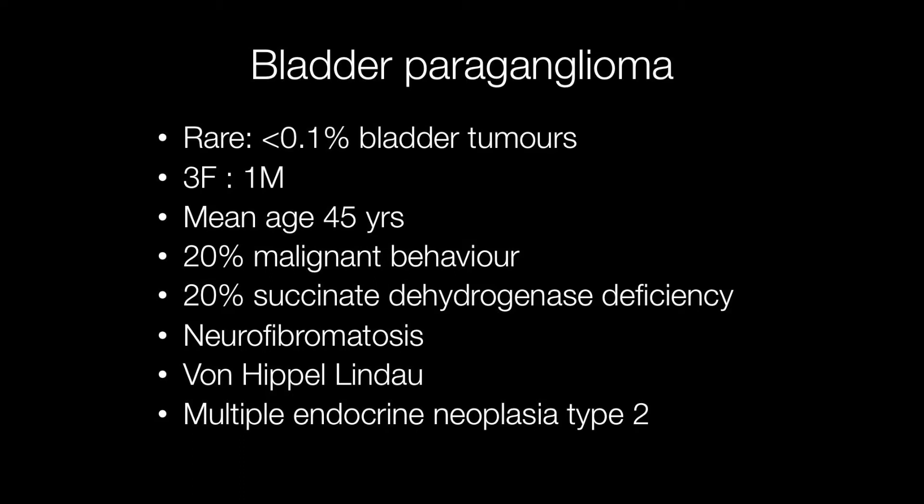Bladder paragangliomas are associated with a number of conditions including succinate dehydrogenase deficiency, neurofibromatosis type 1, von Hippel-Lindau syndrome, and multiple endocrine neoplasia type 2.